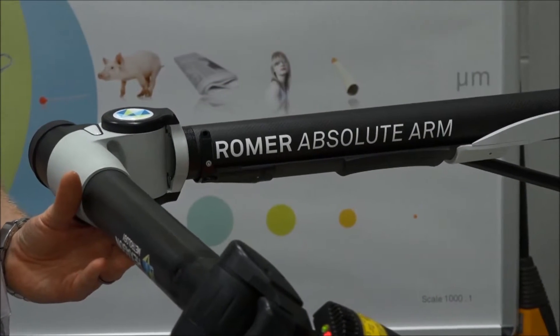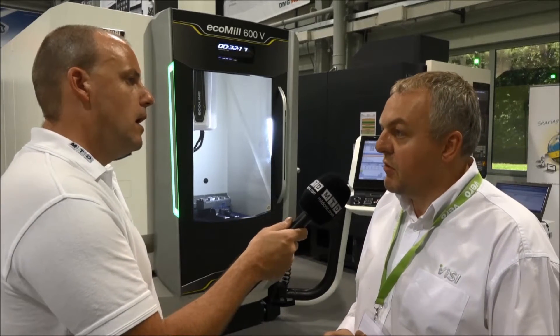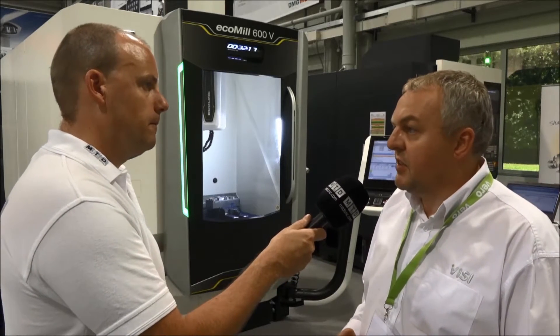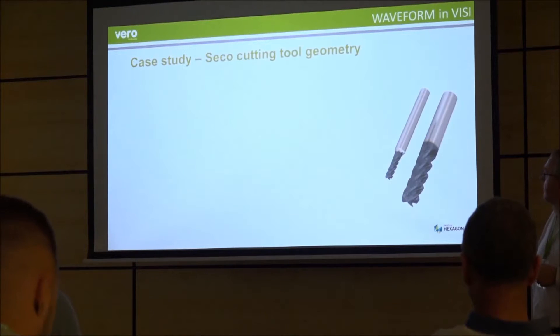We've also got Hexagon here, showing the Romer arms with Visi on the mould and die product for doing scanned data and reverse engineering. There are always a lot of changes, and that's part of today — to introduce and educate users into new features. Things are advancing very, very quickly. This is a release for 2016 R2, and there's another development already coming for 2017 R1, which will be out towards the end of the year.